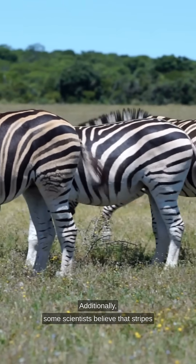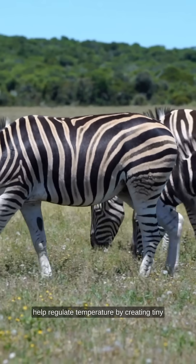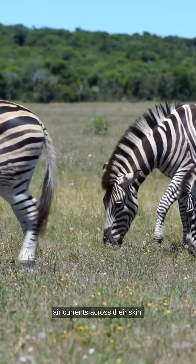Additionally, some scientists believe that stripes help regulate temperature by creating tiny air currents across their skin.